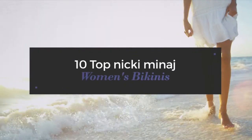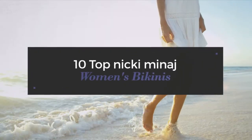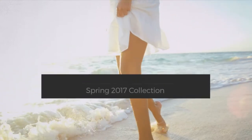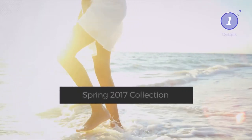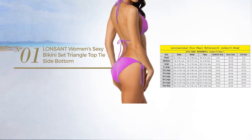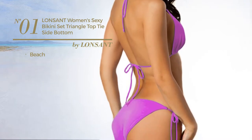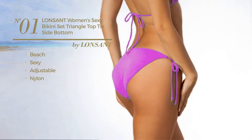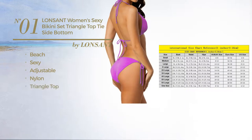10 top Nicki Minaj women's bikinis spring 2017 collection. At any time click the circle and get the details about your favorite bikini. Number one: a beach swimsuit featuring a sexy look crafted from adjustable nylon. This swimsuit includes a triangle top, lace-up, fully lined, and tie.